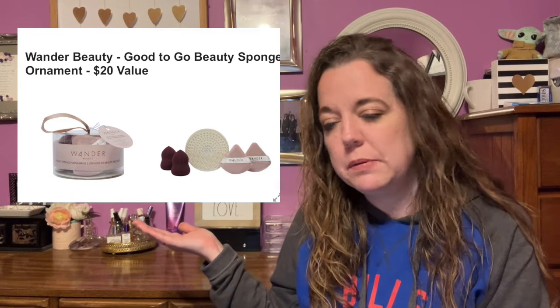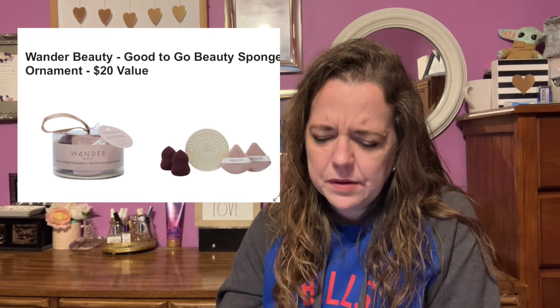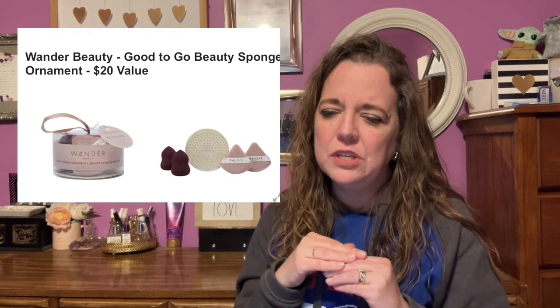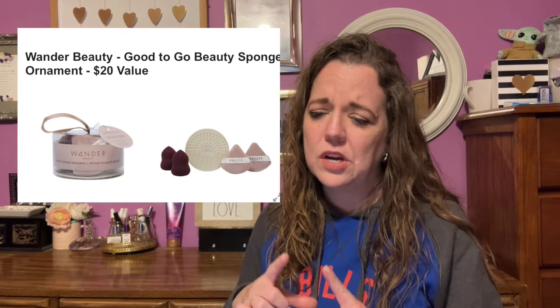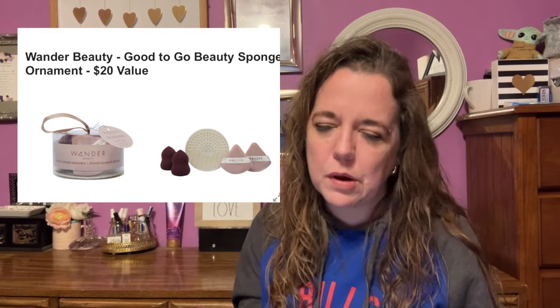Here is the next item in customization number five: the Wander Beauty Good to Go Beauty Sponge Ornament Kit, with a $20 value. This beauty sponge ornament will be the highlight of your makeup-loving friend's stocking this holiday season. It comes complete with two makeup sponges, two triangle powder puffs, and a silicone brush cleansing pad. I have a bunch of beauty blender makeup sponges that I don't use — I prefer brushes. The ornament container is a cute gift idea though. Female-founded and BIPOC-founded, no shipping restrictions.